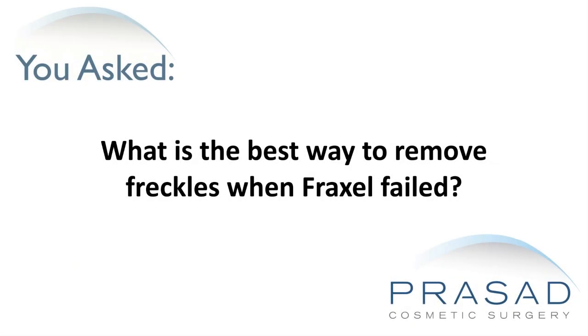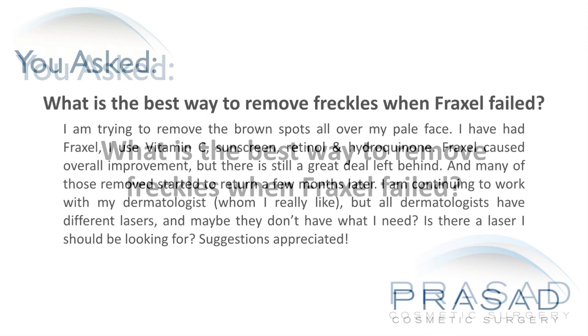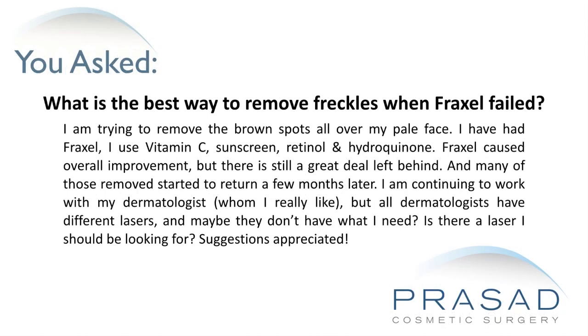What is the best way to remove freckles when Fraxel failed? I am trying to remove the brown spots all over my pale face. I have had Fraxel, I use vitamin C, sunscreen, retinol, and hydroquinone.